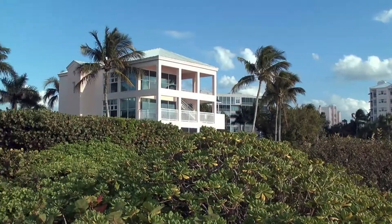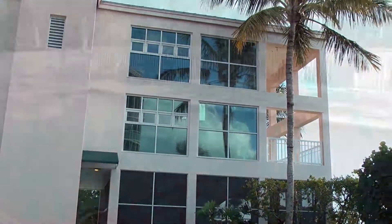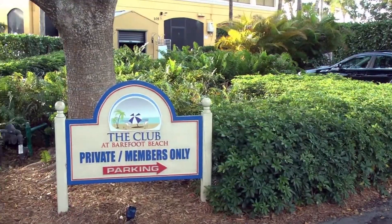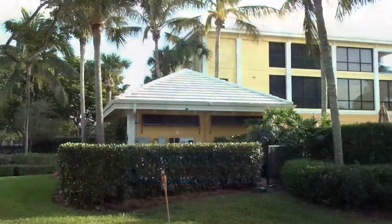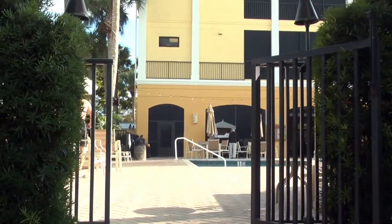What comes with the unit itself is a fitness center overlooking the gulf, a beautiful pool, hot tub, and picnic area. You also have your own private parking underneath the unit, and then you can purchase a membership at the beach club itself.